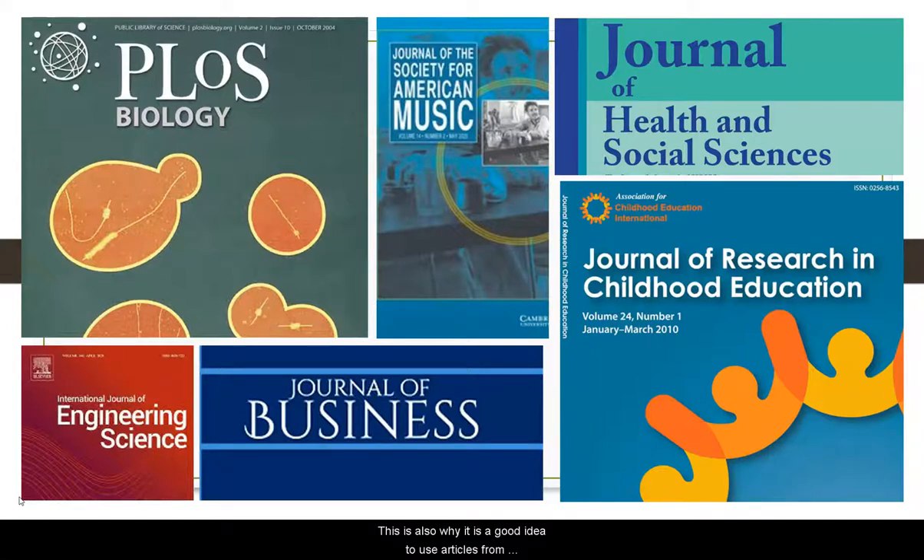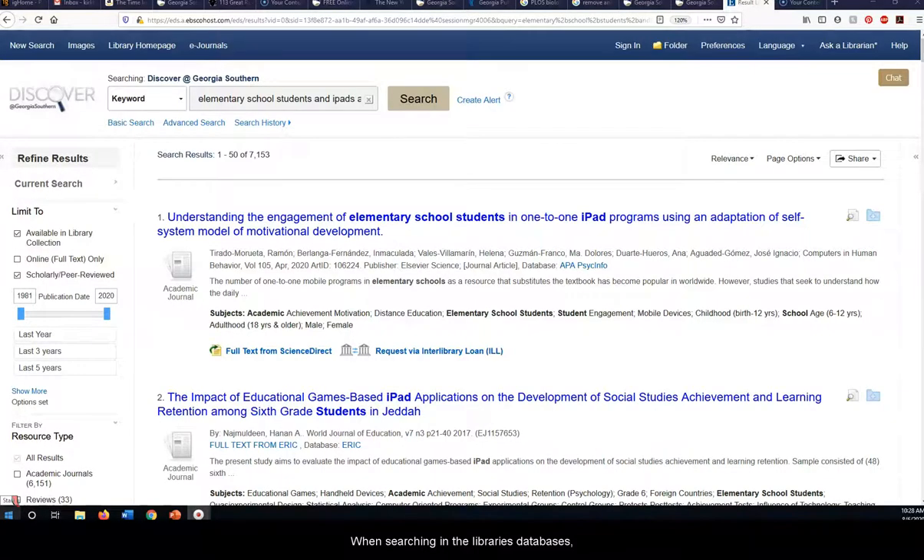This is also why it's a good idea to use articles from peer-reviewed sources in your research. When searching in the library's databases, you can limit your search to only show results from peer-reviewed journals. Let's take a look. From a basic search in one of the library's databases, enter your search terms, click search, then look on the left-hand side of the page for various ways to limit or narrow your results.